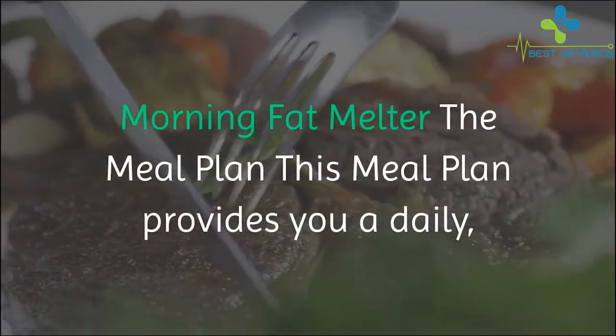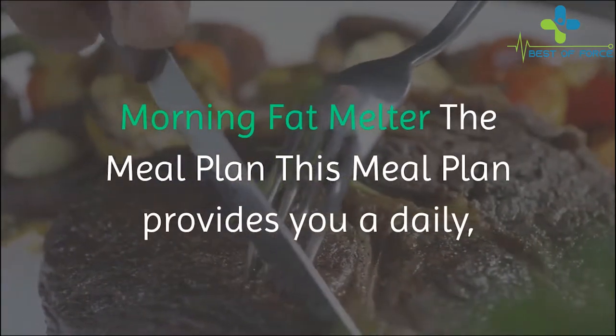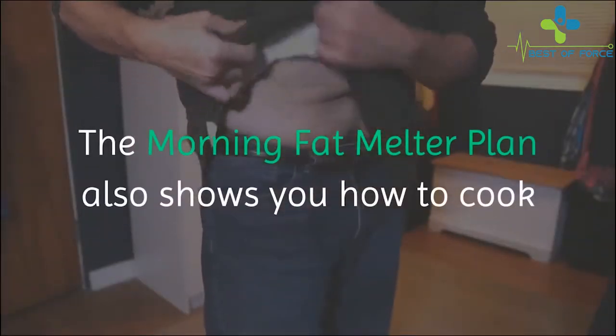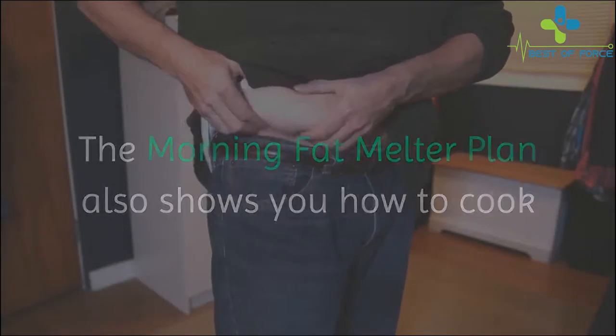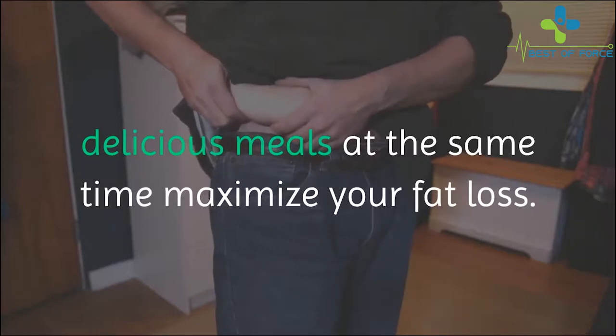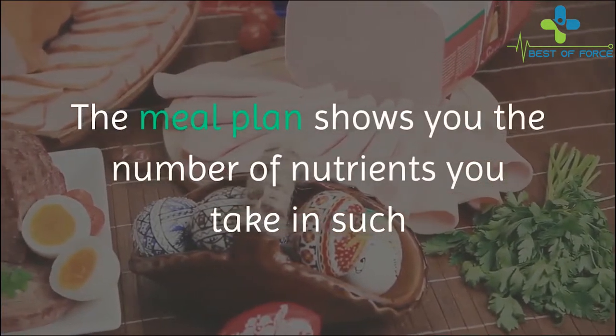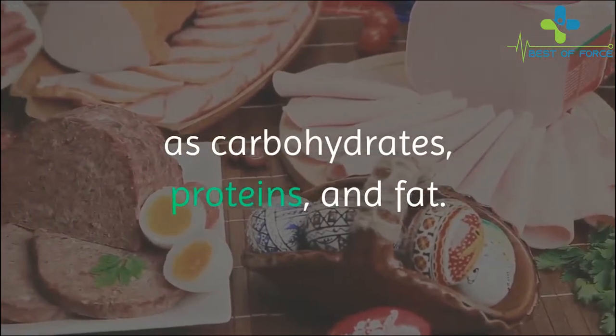The Morning Fat Melter meal plan provides you a daily calculated meal plan for the next 30 days. It also shows you how to cook delicious meals and at the same time maximize your fat loss. The meal plan shows you the number of nutrients you take in, such as carbohydrates, proteins, and fat.